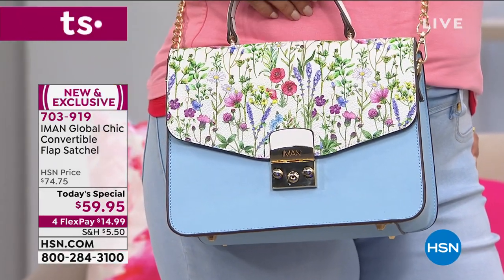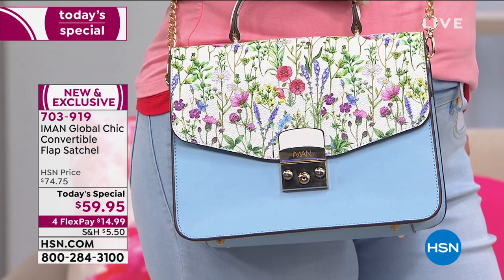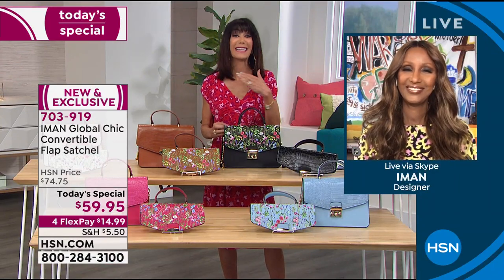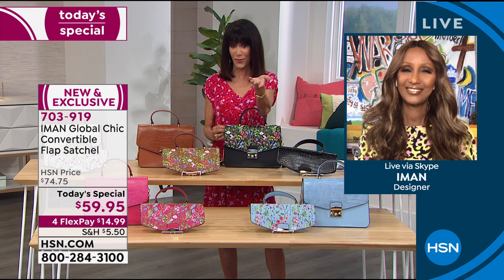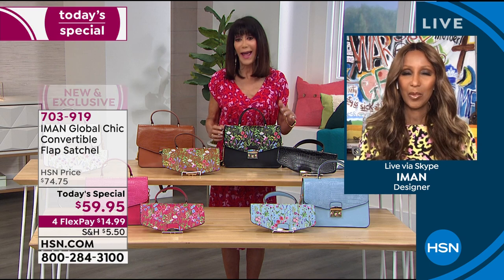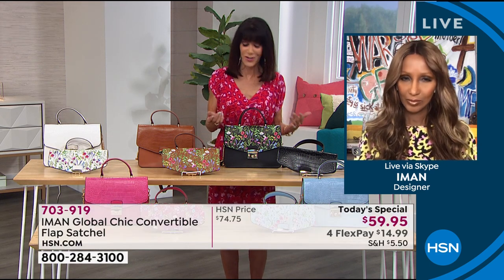The first thing I said to Iman when I called her this morning — my daughter Noelle came running in the house going, 'Mom, I have to have that handbag.' And it was hilarious. She's 32. So this is without a doubt a handbag for all women of all ages.